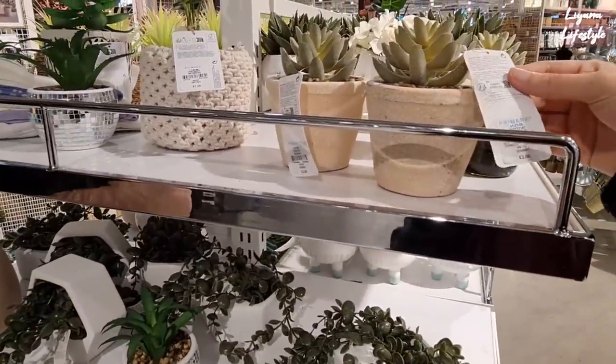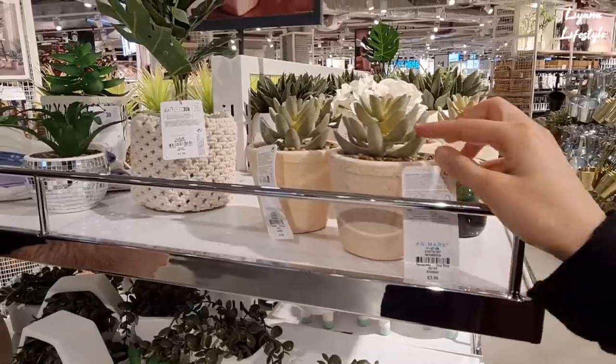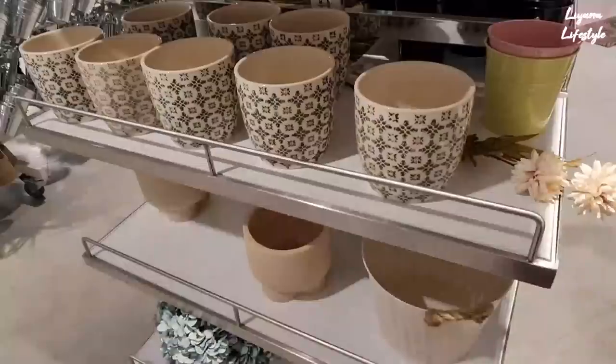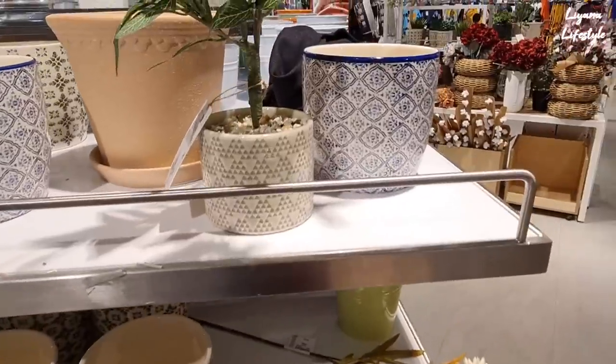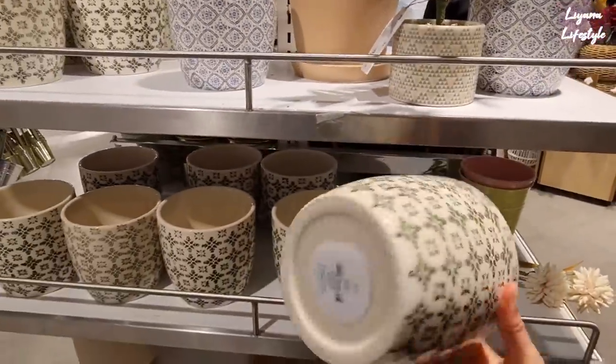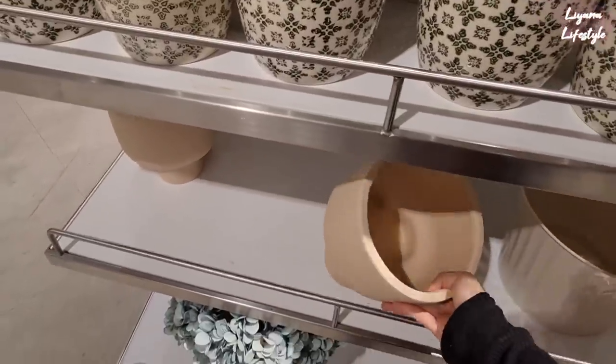Then you have these terracotta pot ones — these are £3 and I do like the succulents on there, they're quite like the furry ones. Oh look, they have more of these. They've got the blue one which I showed you a bit earlier, and then they have the green one for £4.50. I like the blue one.